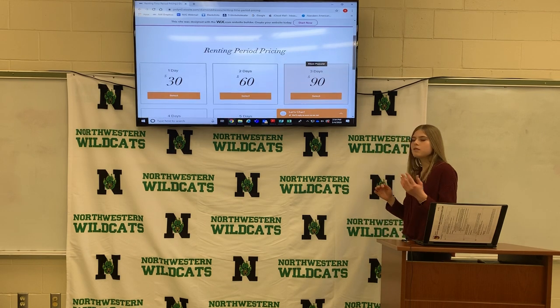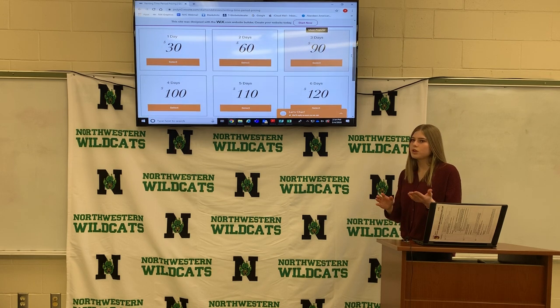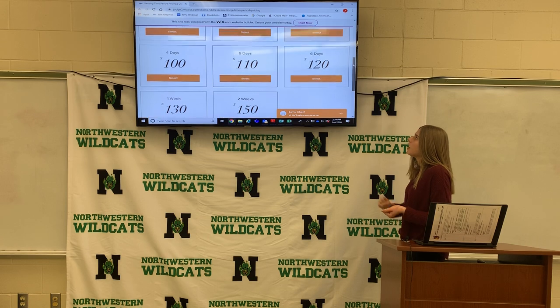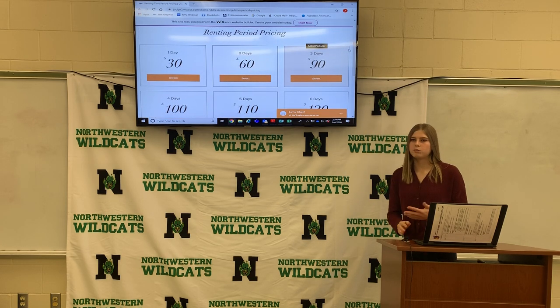This varies from one day to two weeks. One day is the cheapest, which is $30. Two days is $60, and so on. The most expensive is $150 for two weeks. Three days is the most popular rental period we get for prom dress rentals.